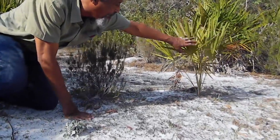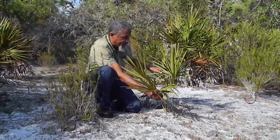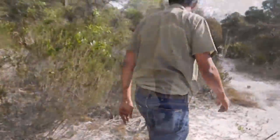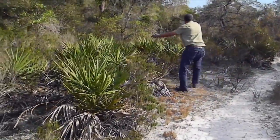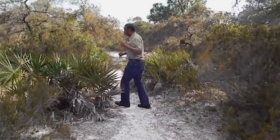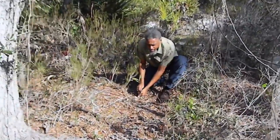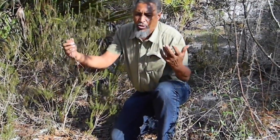And right over here, just coming out of the soil, is a saw palmetto. That will get bigger and can form massive ground covers. As we move down here, there's a bunch of saw palmetto and Florida rosemary. We also have a live oak. And watch this — here is another ear leaf acacia, a young one that is trying to take over.